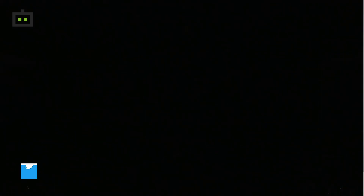The Samsung Galaxy Fold has a Qualcomm Snapdragon 855 7nm processor, with 12GB of RAM and 512GB of internal storage.